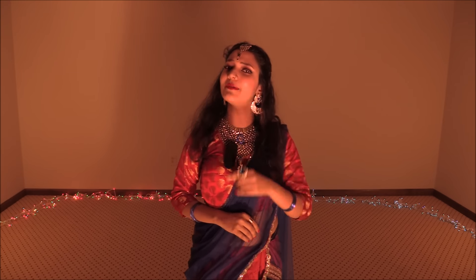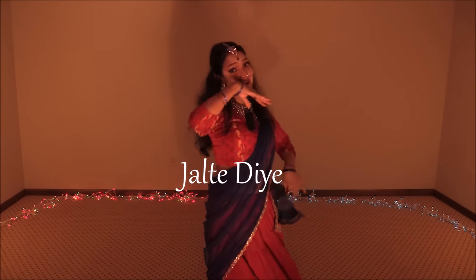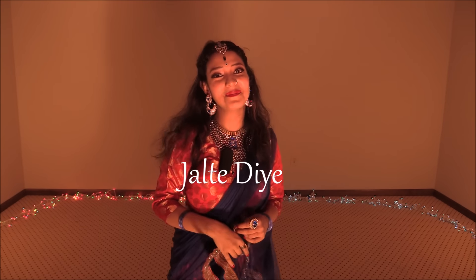Hello guys, welcome back to the channel of Sagni Kadasko. Today I will show you the dress for my Diwali jazz performance. I did my Diwali jazz performance with 'Jalte Dhe Bithani Thiri Sai Me Sai Me'.